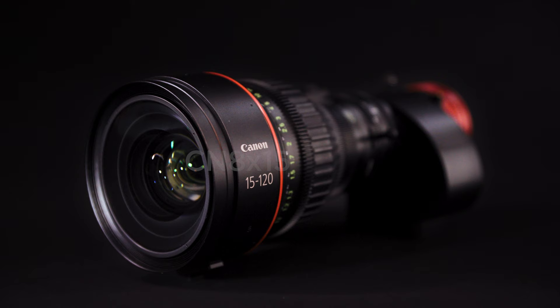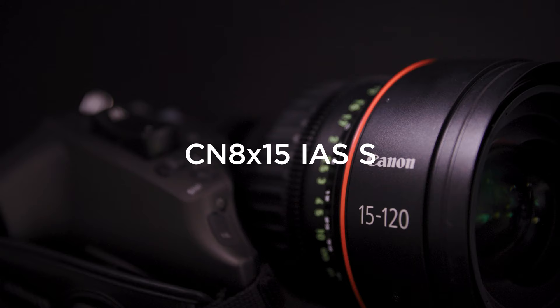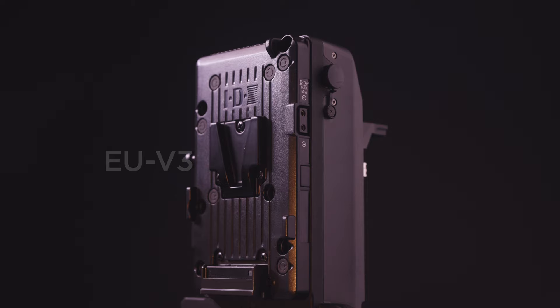Introducing Canon's flagship PTZ camera, the CRN 700, and the new CN8x15 IAS-S Cine Servo lens, which is ideal for streamlined single or multi-camera productions in live events and broadcasting.